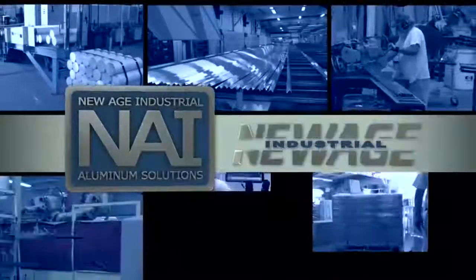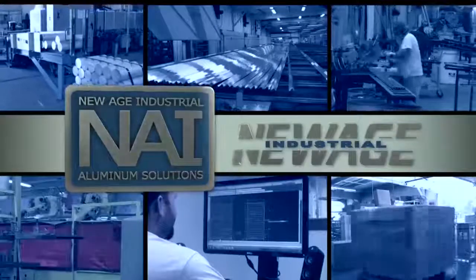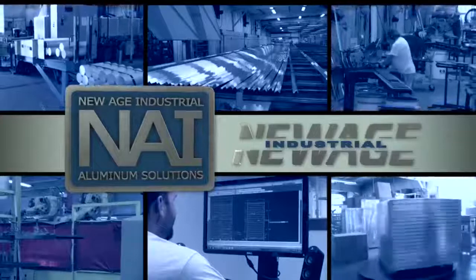At New Age, we have some incredible options for our products, and one of them is a medical caster upgrade.